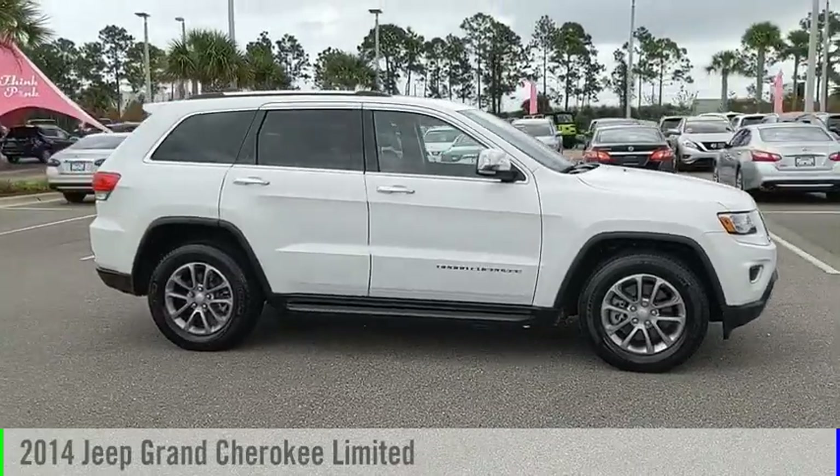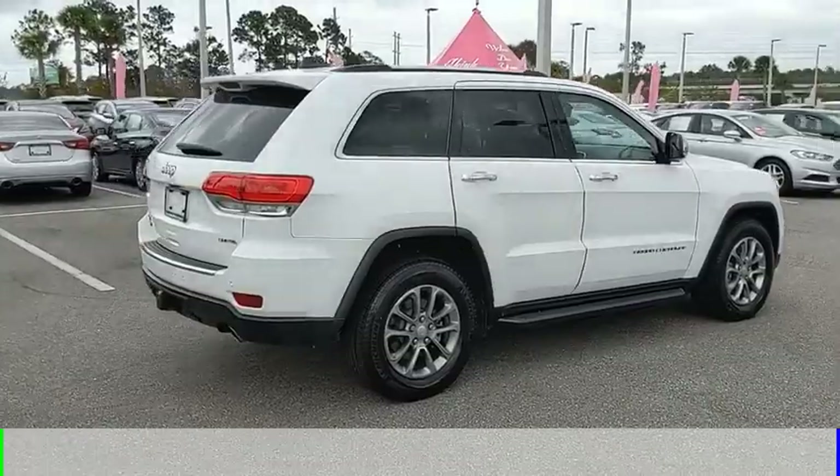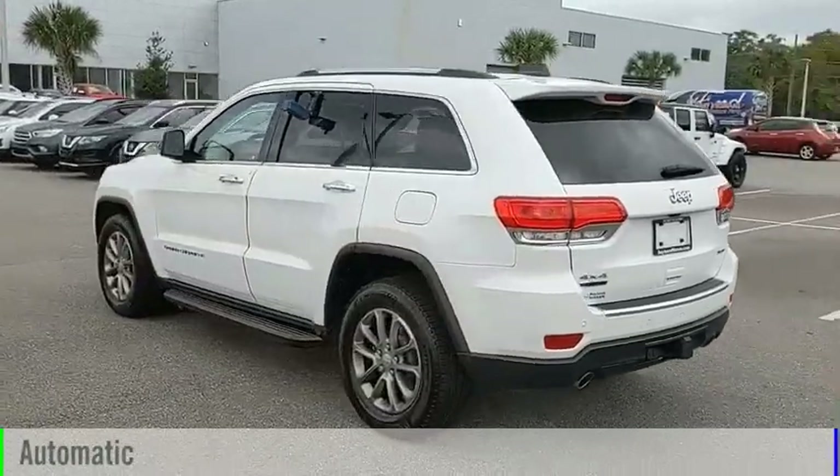We are pleased to show you the 2014 Grand Cherokee. This vehicle is powered by a four-wheel drive, six-cylinder, 3.0-liter engine and comes with an automatic transmission.